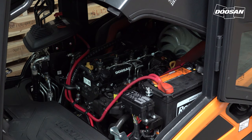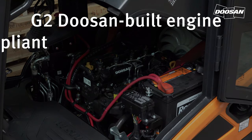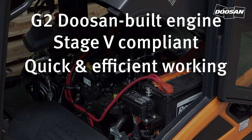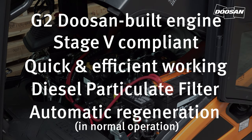The D25S-9 series is equipped with a Doosan-built engine. The engine is Stage 5 compliant and has excellent driving travel speed, drawbar pull and gradeability, allowing you to work quickly and efficiently. In order to comply with Euro Stage 5, it was necessary to equip our diesel forklifts with a diesel particulate filter. We believe it is important to maximise the uptime of your trucks, so we have made sure that service is reduced to a minimum. Regeneration is automatic in normal operation.